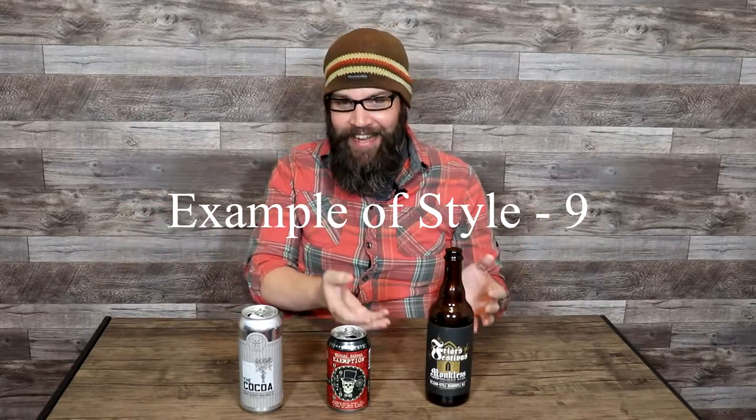As an example of the style: I gave it a 9 out of 10. The only reason I knocked this is because the classic undercurrent of a Belgian quad — that Belgian yeast characteristic where the clove comes to the front — was just a little too subtle for me. My personal preference is I don't like that heavy clove presence, but I have to consider the style. All of these beers are ranked on my personal interpretation based on what the style is. So I had to dock that one point, but still a 9 out of 10. That brings the total score on the Monkless Belgian Ales Friars Festivus to a 92 out of 100.